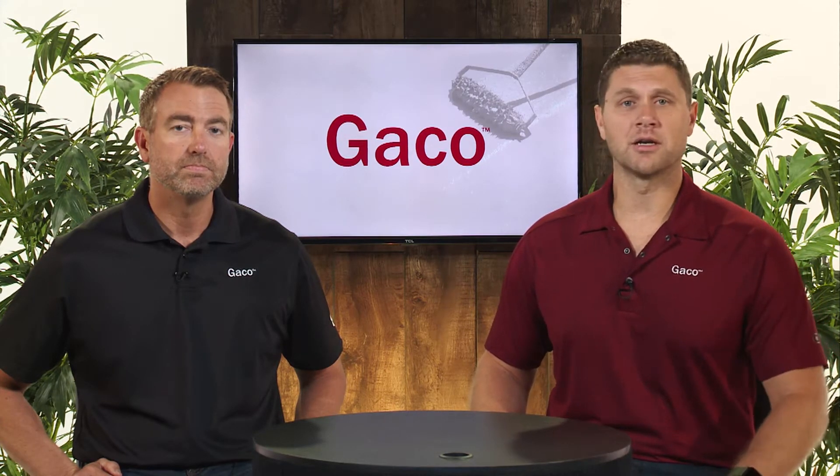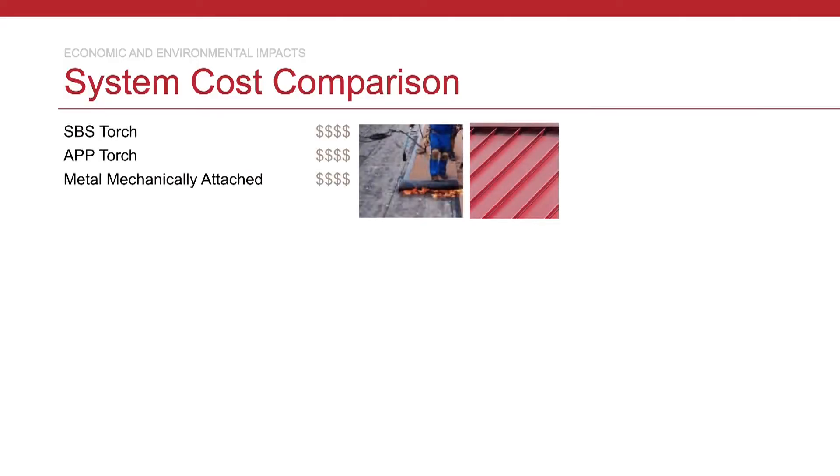We definitely want to tackle that 800-pound gorilla in the room — an environmental solution also being economic. When you think environmental, you think low VOC adhesives or HFO spray foams that typically have a price premium. To take a broader view, let's look at some of the most common roofing systems in market today, starting with your Torch-down SBS and APP solutions. These are some of the oldest systems in market — time-tested and proven, phenomenal systems.